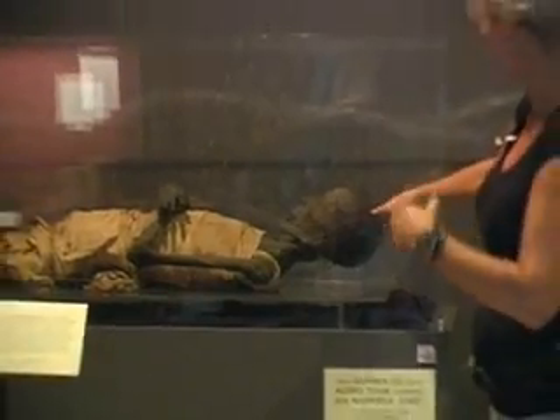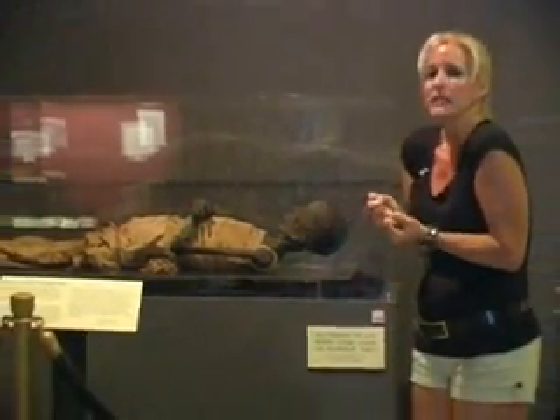The human body is approximately 75% water, so if you look closely at the mummy — if you can zoom in — you can see it looks really emaciated. Come on, let's look at that one.